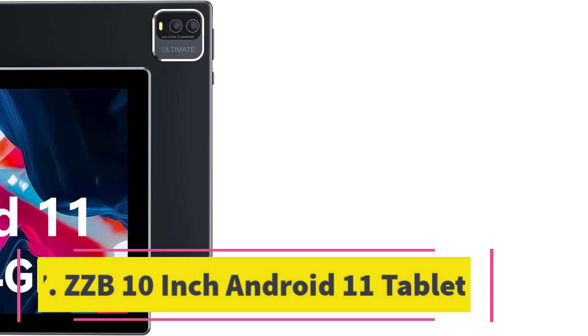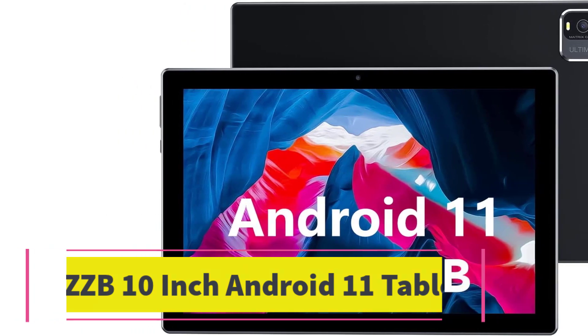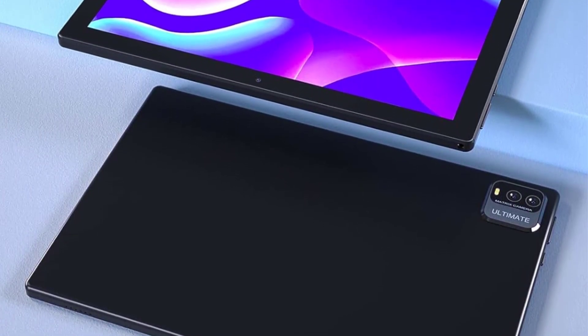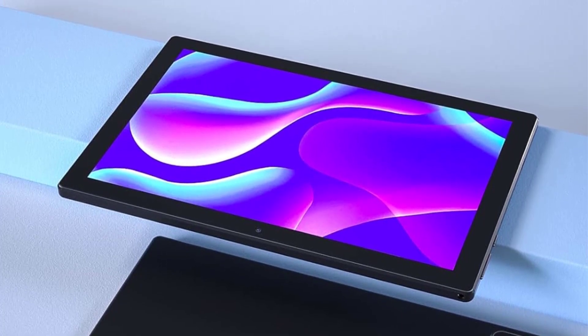Number 7. ZZB 10-Inch Android 11 Tablet. The ZZB Android 11 Tablet is a high-performance gaming tablet that provides a smooth running and higher performance experience with its 64-bit 1.8GHz CPU and 4GB RAM. It is perfect for watching videos, learning tools, reading e-books, work, and games.